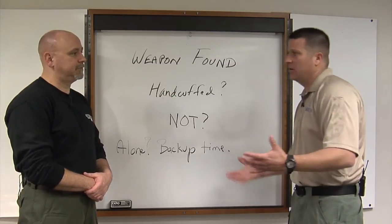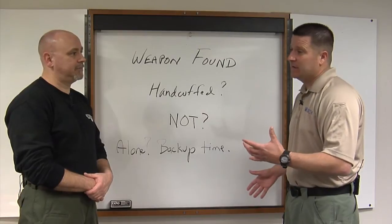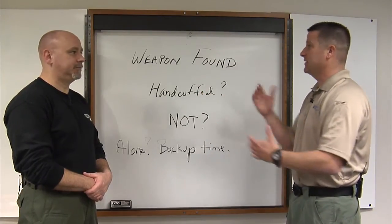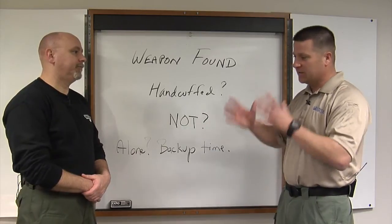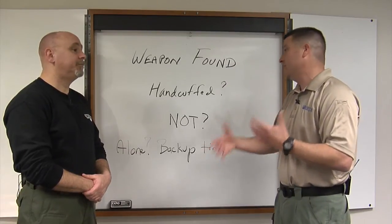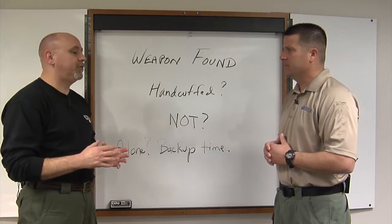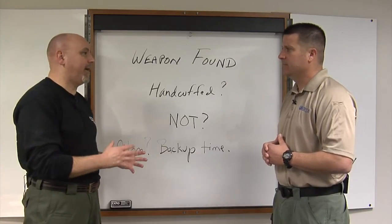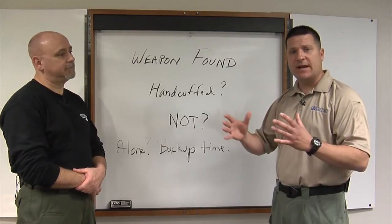Another option if your partner isn't there and you have no cargo pocket would be to place it on the ground — but I'm not a huge fan of that either, because you can't assume the environment around you is sterile. How do you know the suspect's buddy isn't behind you? There's really no perfect response — it's all situationally dependent. But you have to think about this stuff before you're on the street. You can't afford to let your thought process get locked up. You have to do the mental rehearsal, know what you have available, and tailor your plan to your situation. You need to have a plan A, even if you have to go to plan B.